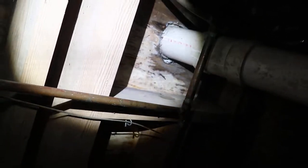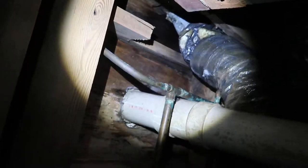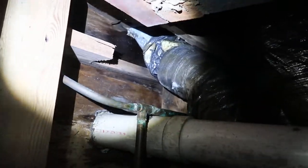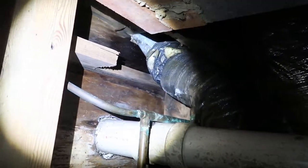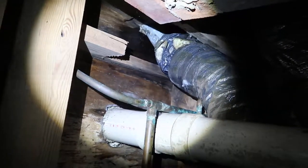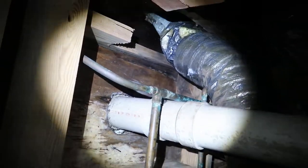This is Preston Sandlin again with Home Inspection Carolina. I want to show you this toilet that's leaking. It's a bad wax seal, and to compound that problem, they cut a joist that they shouldn't have to add an air-conditioning vent that's not very well insulated and it's sweating really bad, creating some problems.